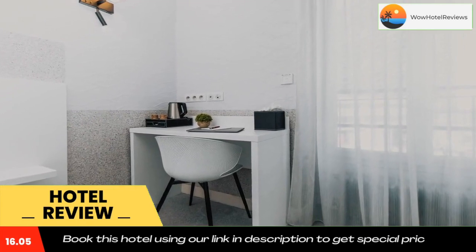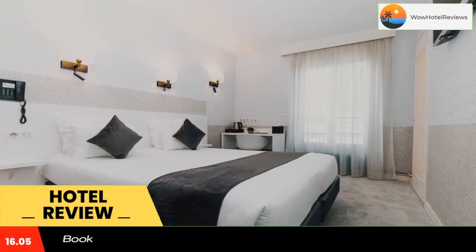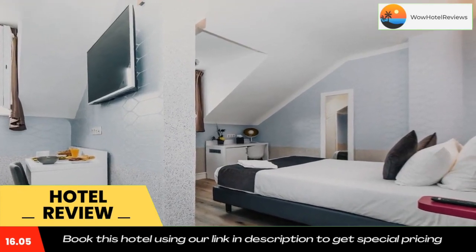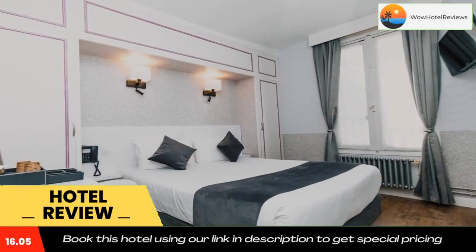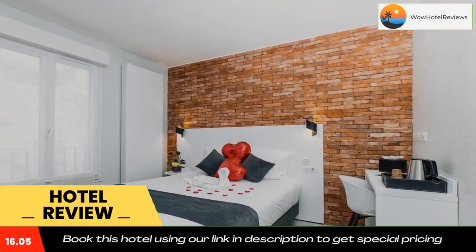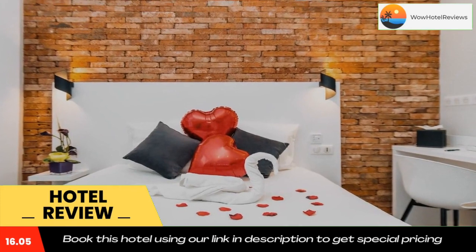The Rodin Museum is 1.4 miles from Hotel the Paris Montparnasse, while the Orsay Museum is 1.7 miles from the property. The nearest airport is Paris Orly Airport, 8.1 miles from the accommodation. Use our link in the description to get a special discount on this hotel.